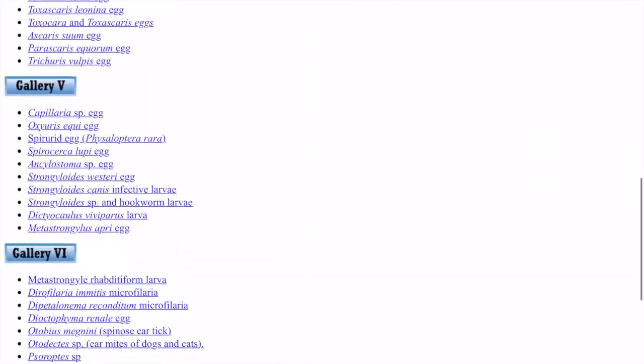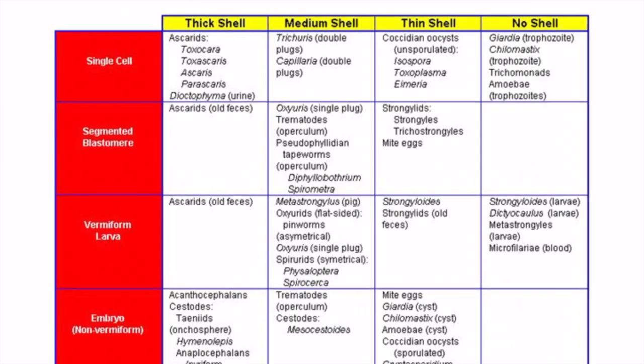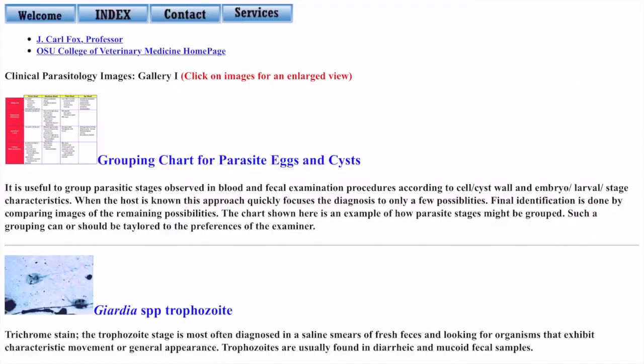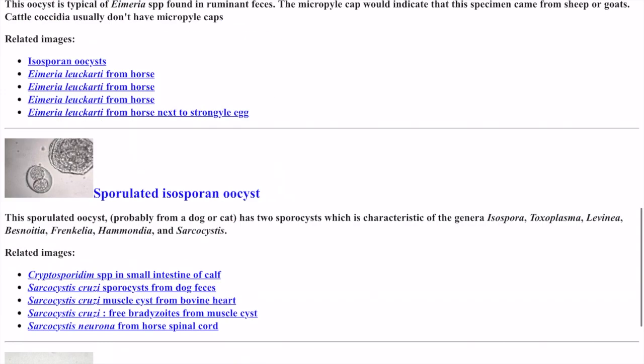Oklahoma State University has developed an extensive database of veterinary clinical parasitology images. Although the appearance of this website may seem outdated, it is an excellent resource with many macroscopic images for parasite identification. This is a useful website for beyond training years.